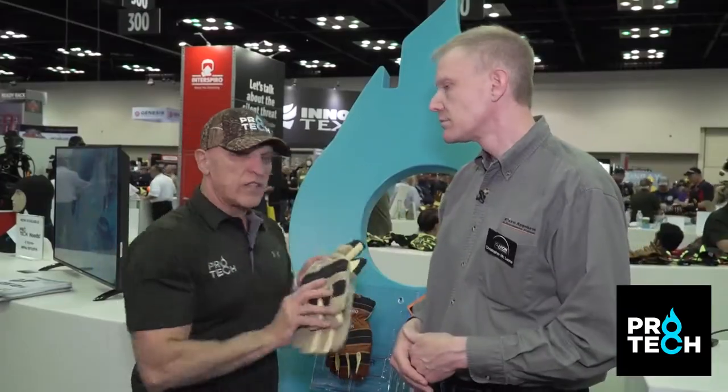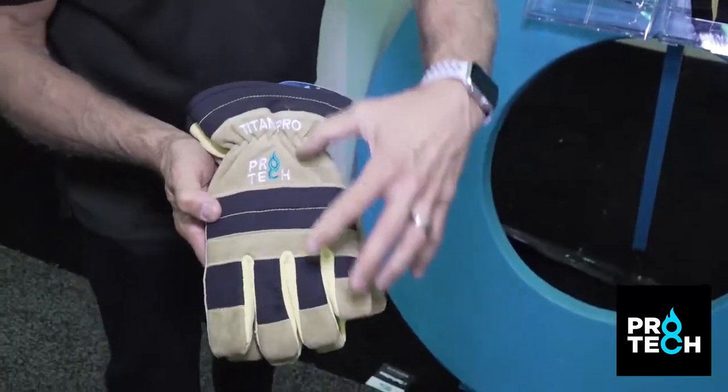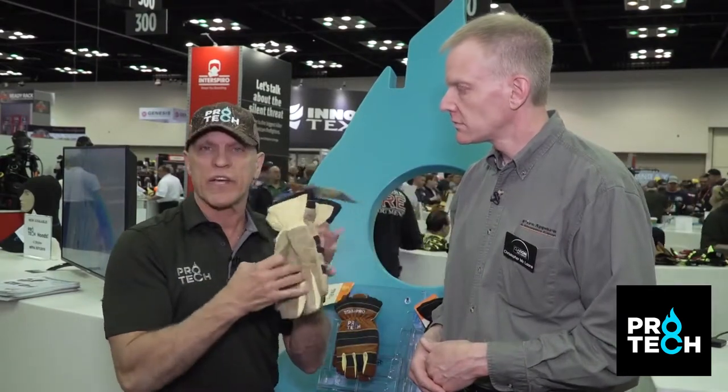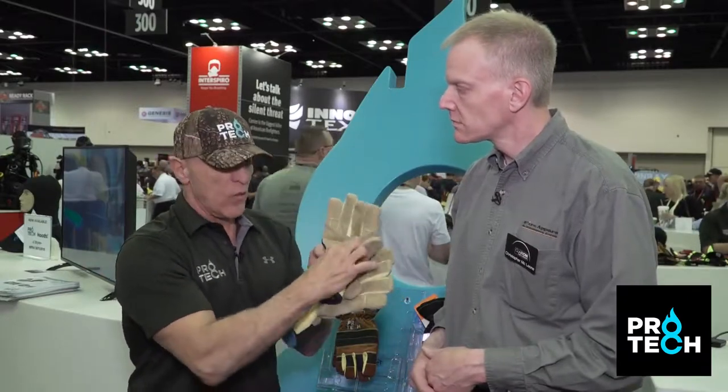Our Titan glove uses the exact same design as our Fusion glove — goat skin on the outside — but for larger departments whose firefighters are on their hands and knees doing more intensive work, we added another layer of Nomex to the palm area. Our palm area also includes stitch-down palms; we were the first to do that. The reason is that when working with tools on the fire ground, glove leather normally bunches up, reducing dexterity with tools, saws, and other equipment. So we stitch down all our gloves.